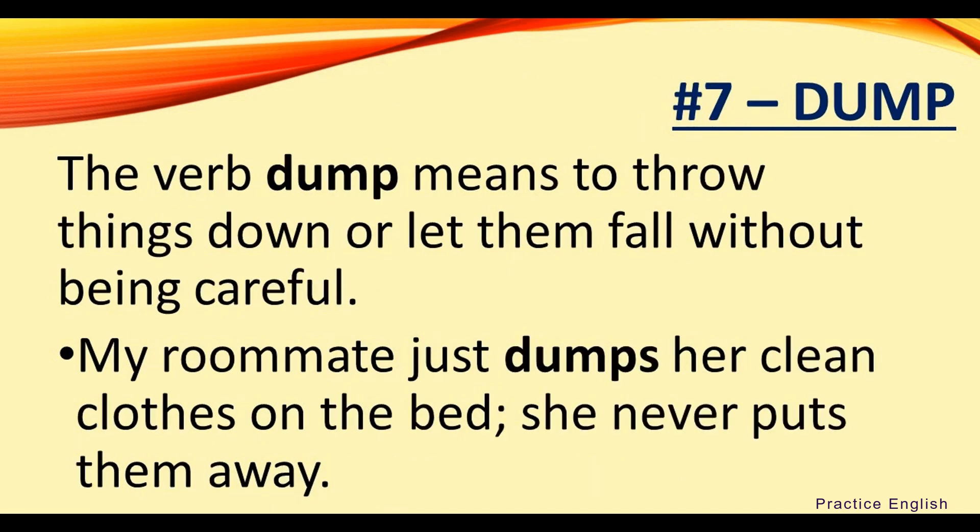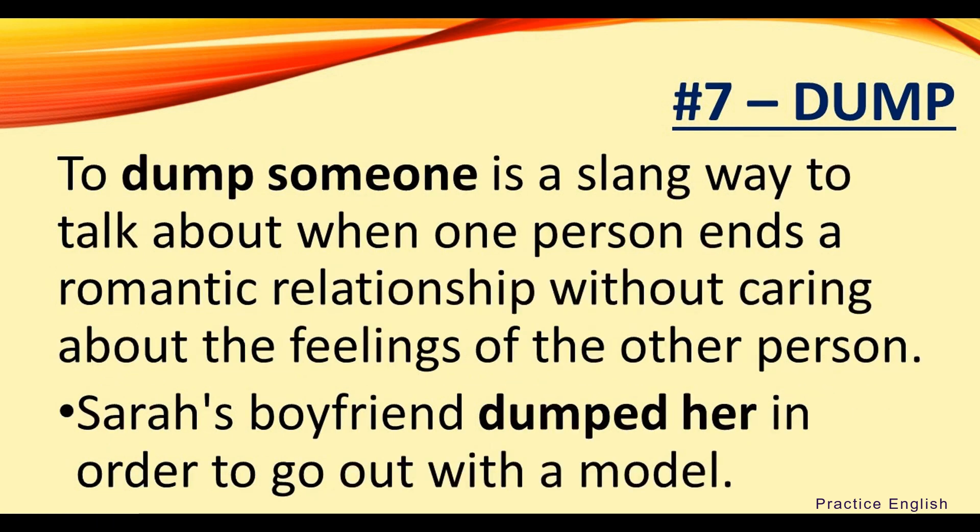Number seven: dump. The verb dump means to throw things down or let them fall without being careful. For example, my roommate just dumps her clean clothes on the bed — she never puts them away. To dump someone is a slang way to talk about when one person ends a romantic relationship without caring about the feelings of the other person. For example, Sarah's boyfriend dumped her in order to go out with a model.